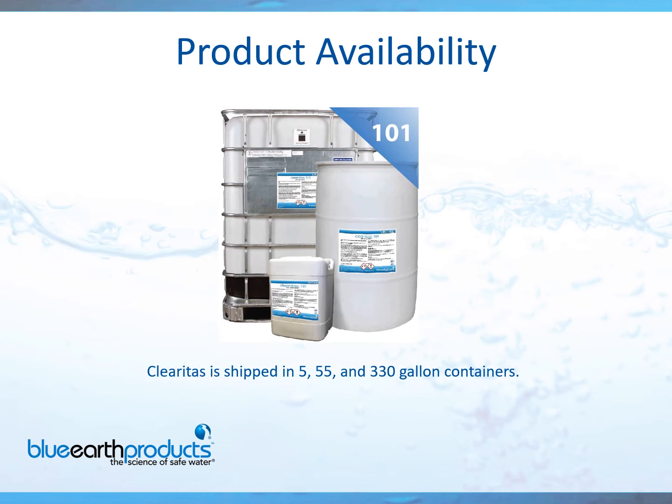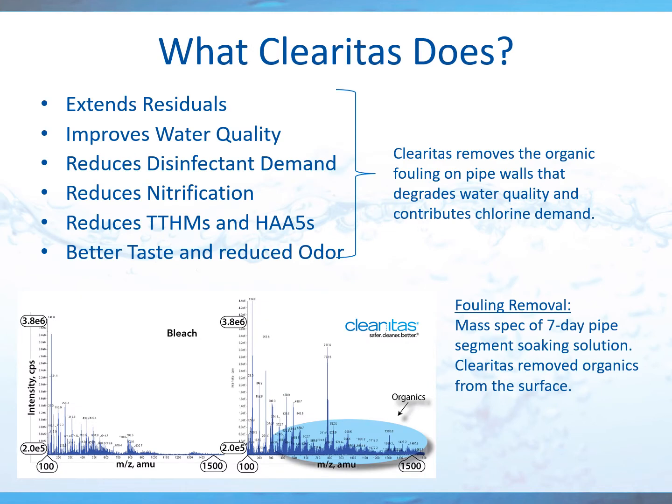The nice part about Clearitas is that it's an online application — all you need is an injection point and a pump, and you've got Clearitas working to your advantage. It's available in 5, 55, and 330-gallon containers. As I mentioned, if you're using a lot of chlorine, chlorine cannot penetrate the polysaccharide layer of biofilm, but if used in conjunction with Clearitas, it will. Clearitas will penetrate the biofilm, allowing chlorine to do its job.